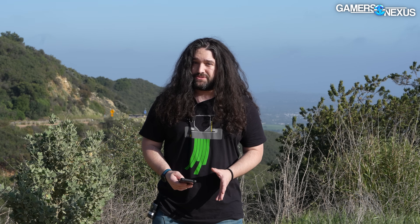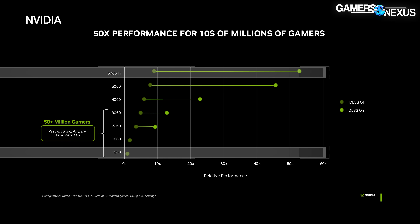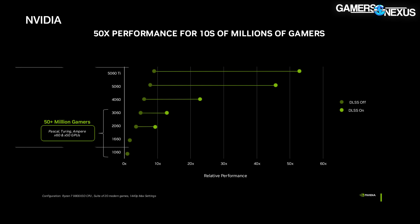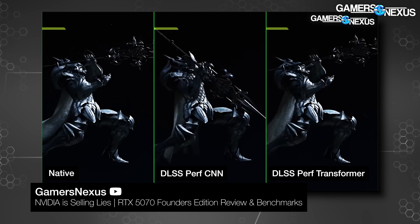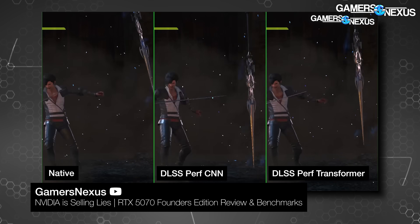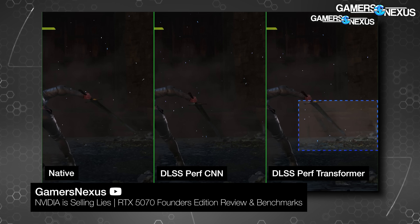NVIDIA provided some first-party benchmarks. We're not going to spend a ton of time on these since the reviews will probably go out with the launch of the card tomorrow. But just to figure out what NVIDIA expects — first up, this image where NVIDIA claims a 50x performance increase for people on a 1060. That number assumes the 5060 Ti user is using DLSS, presumably the latest version. We're not sure the full extent of the testing, but we'll look at the non-DLSS performance comparison in our review for a like-for-like baseline.